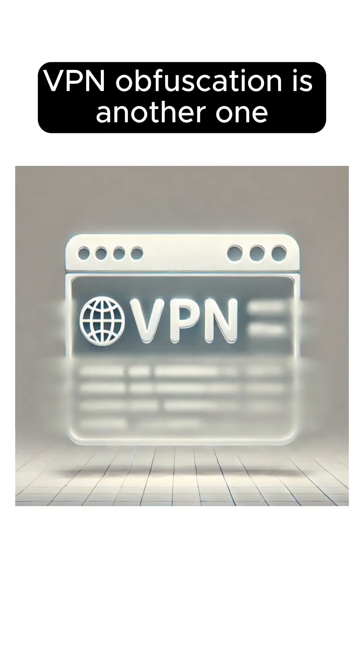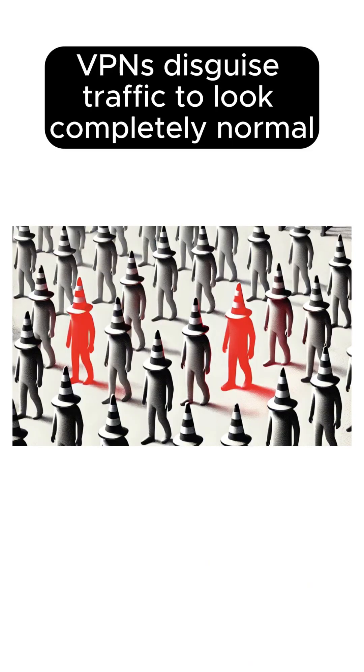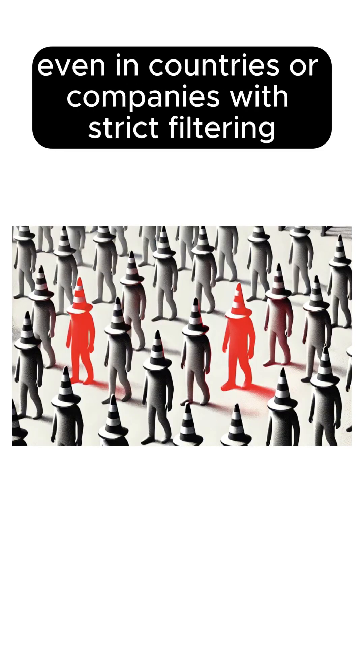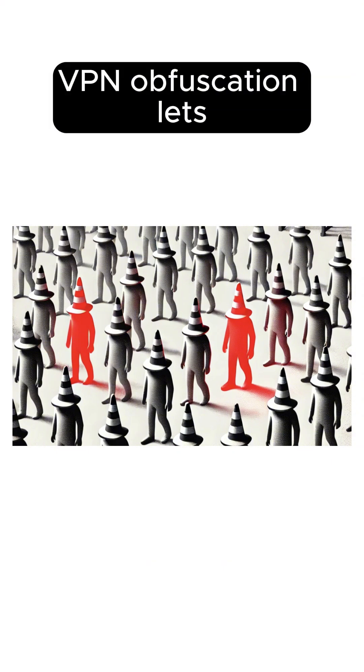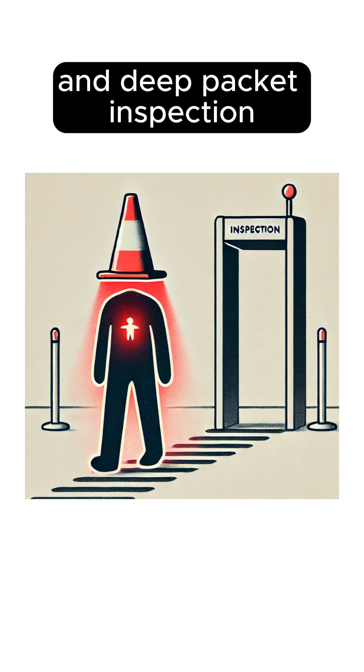VPN obfuscation is another one, where some VPNs disguise traffic to look completely normal even in countries or companies with strict filtering. VPN obfuscation lets attackers hide malicious traffic inside normal-looking connections to bypass firewalls and deep packet inspection.